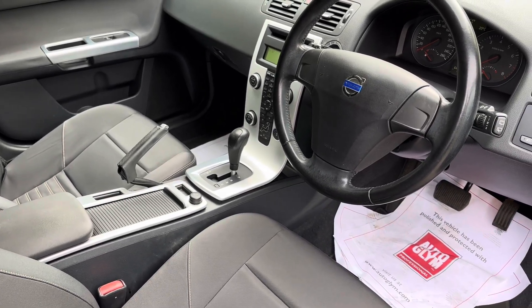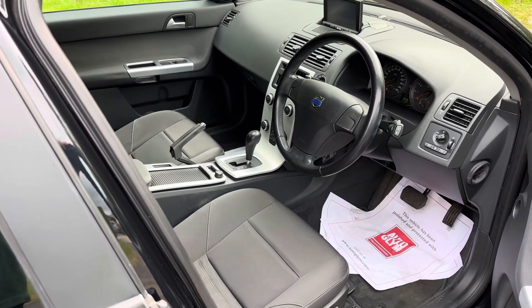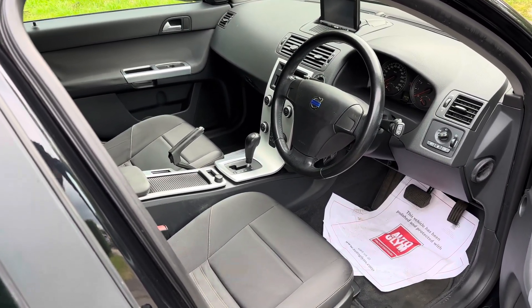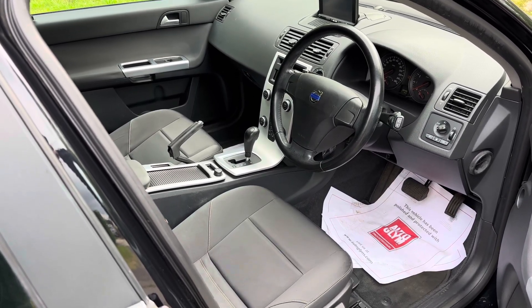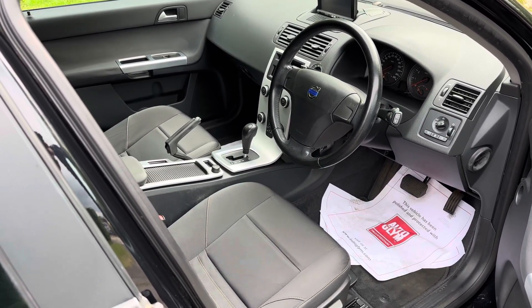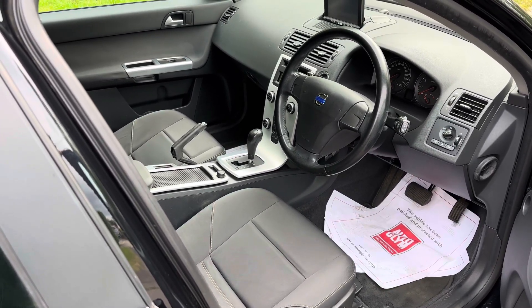If you'd like more details, why not call us on 01844 239 308. These cars are ULEZ compliant — petrol, automatic, ULEZ compliant. 2011 this car is. So if you'd like more details, call us on 01844 239 308. Thanks for watching.